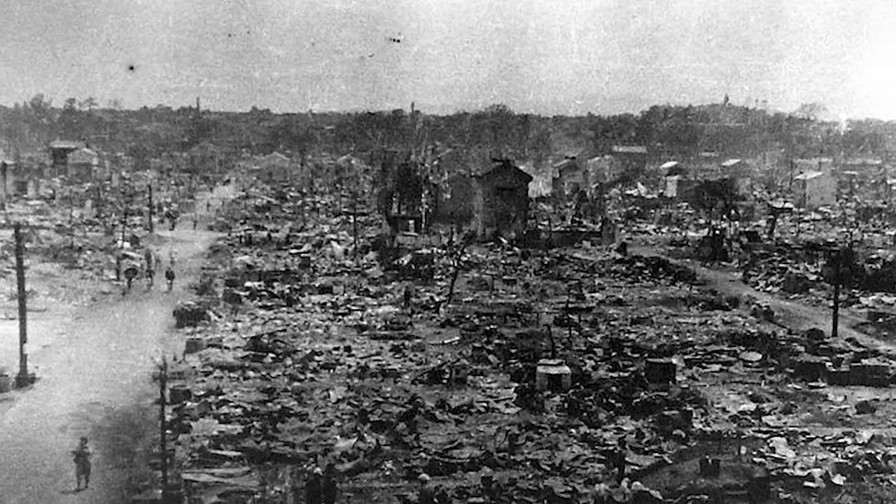In this one single attack, an estimated 100,000 people died, which is equal to, if not more than, the death toll of an atomic bombing.